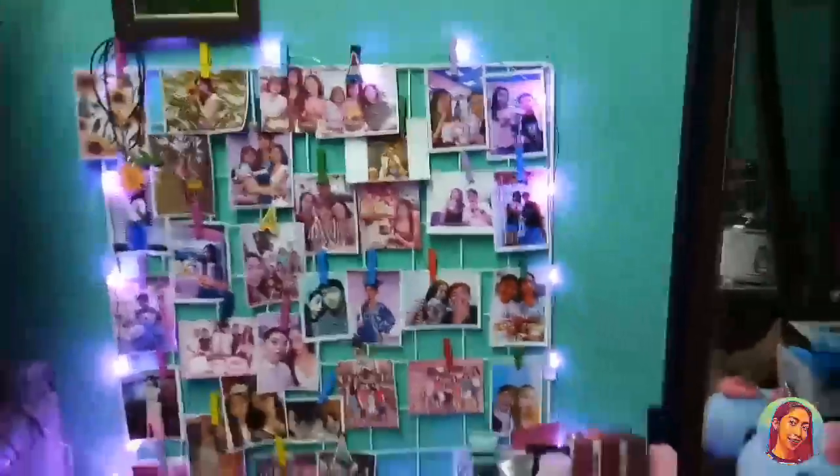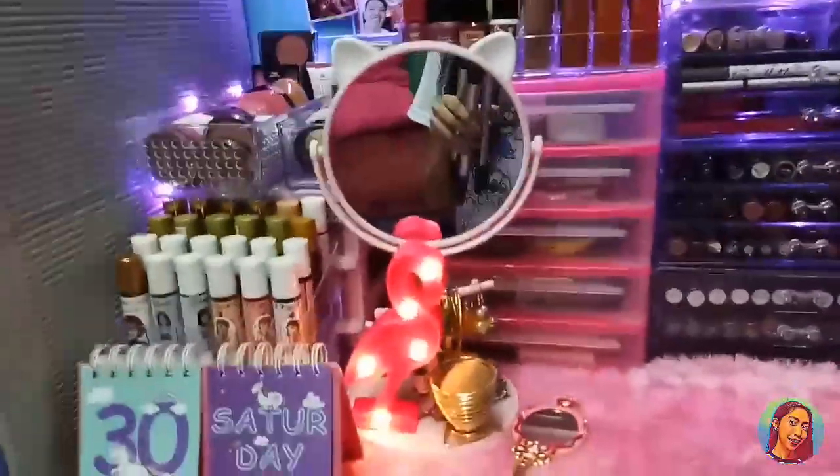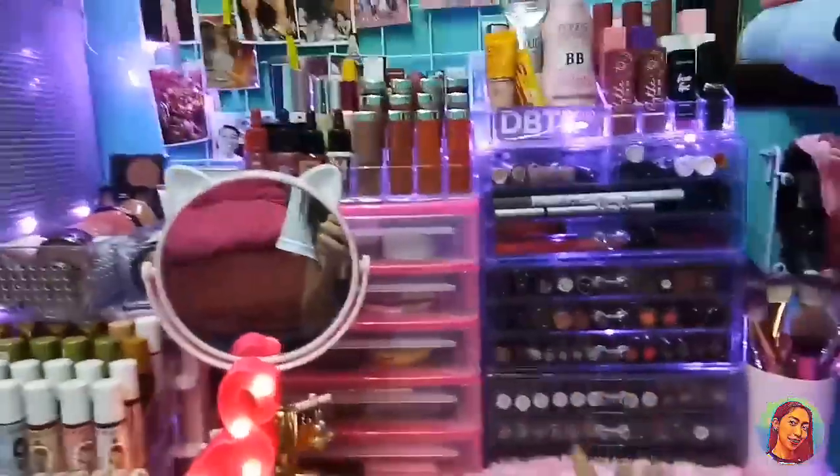Let's go to the video! So, yun po yung itsura ng kabuuan ng aking vanity. Meron po ako ditong salamin, and meron din tatlong drawers na pinaglalagyan ko ng aking makeup.